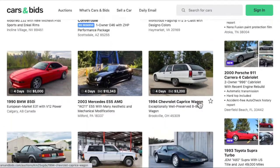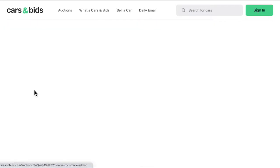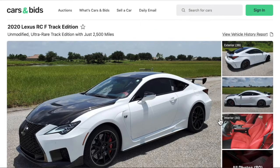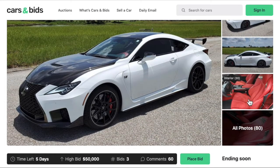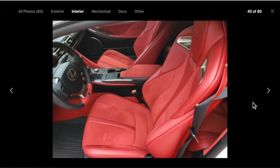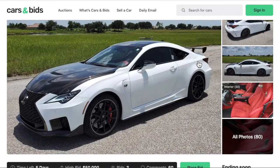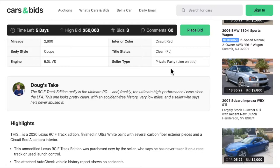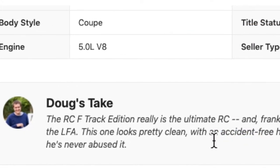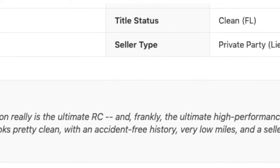One that I saw earlier was this 2020 Lexus RCF Track Edition. Unmodified, it says. Look at that interior — red. Wow. This car sounds amazing. Got some pretty cool looks, nice spoiler, nice rims, 5.0 liter V8. And again, Doug's take: this is the ultimate RC — the ultimate high-performance Lexus since the LFA.